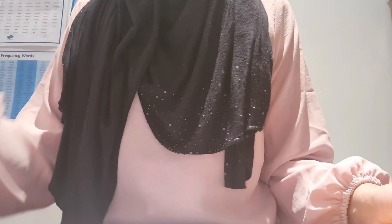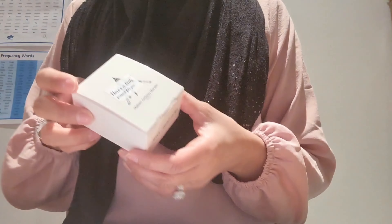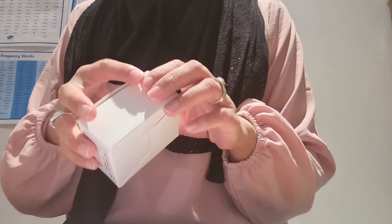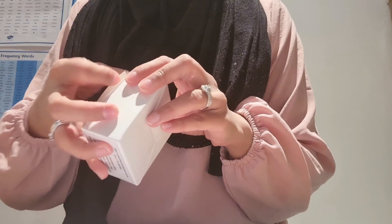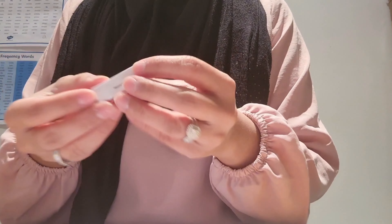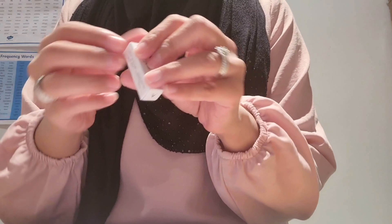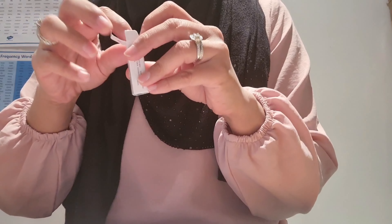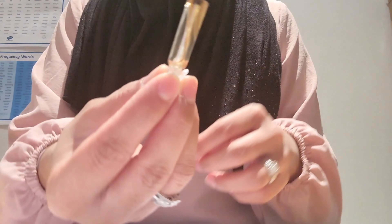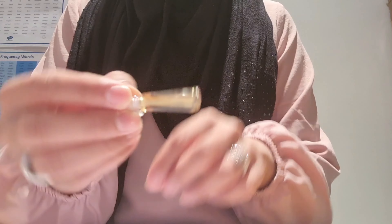Today I'm reviewing the Royal Ambergris from Maison Anthony Marmin. I received it as a sample with my previous order, and it comes in this little box. I'll show you what the sample looks like — you've got the name on there and then it's just a small bottle with a bit of the fragrance inside. As you can see, the oil is quite thick.